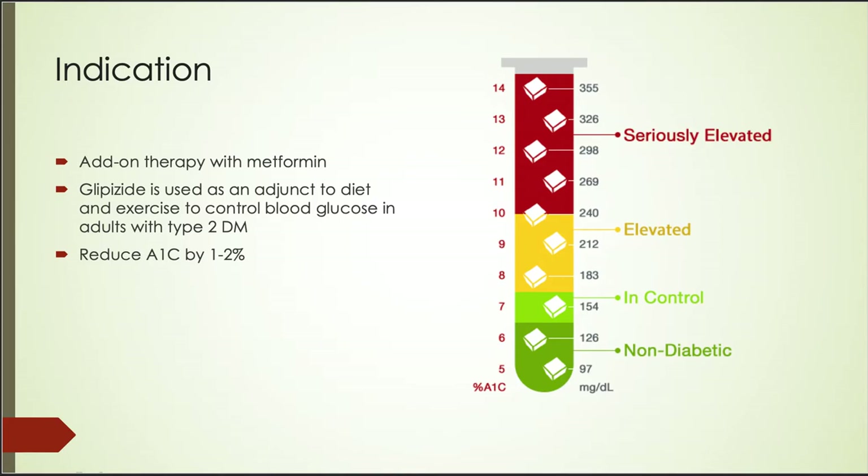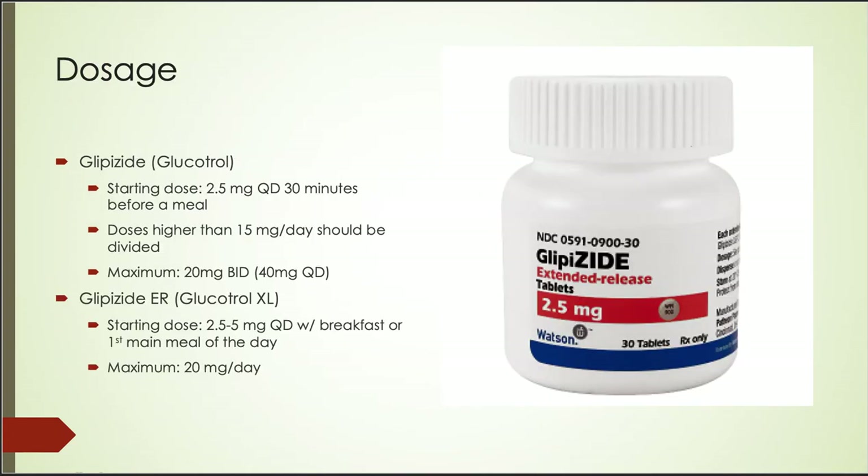If the patient has an elevated A1C of about 7 and below 10, as shown in the picture on the right, Glipizide may help lower the A1C to below 7, which is the goal for all diabetic patients. The starting dose of Glipizide is 2.5mg every day, 30 minutes before a meal. Doses higher than 15mg per day should be divided, and the maximum is 20mg twice a day. For Glipizide ER, the starting dose is 2.5 to 5mg a day with breakfast or the first main meal, with a maximum of 20mg per day.